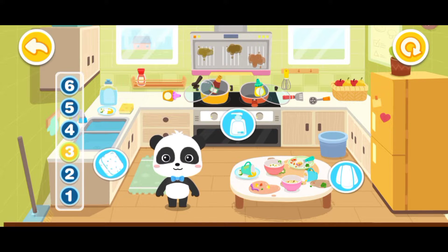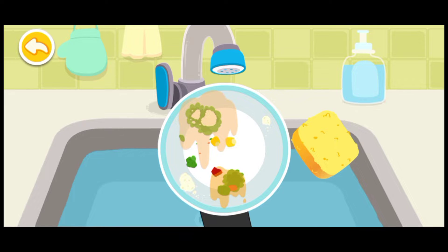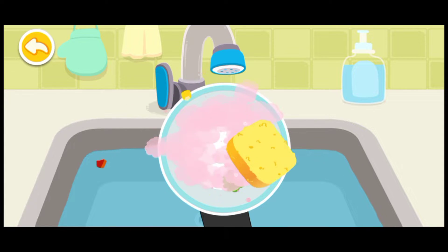I'm Kiki. The kitchen is a mess. Let's clean it up. The tableware are so dirty. Let's wash them clean.